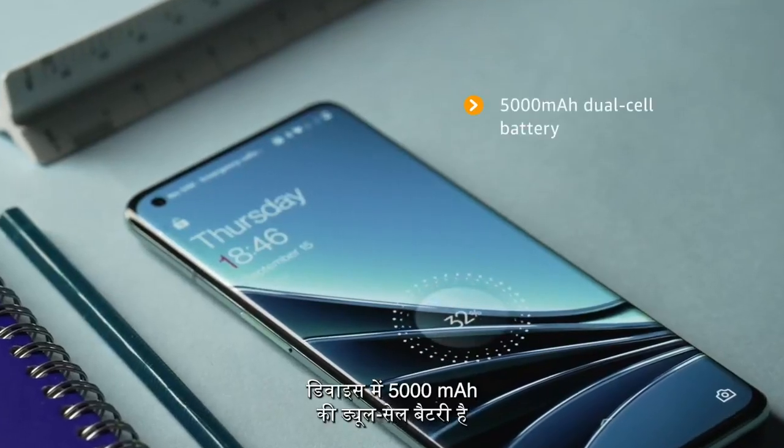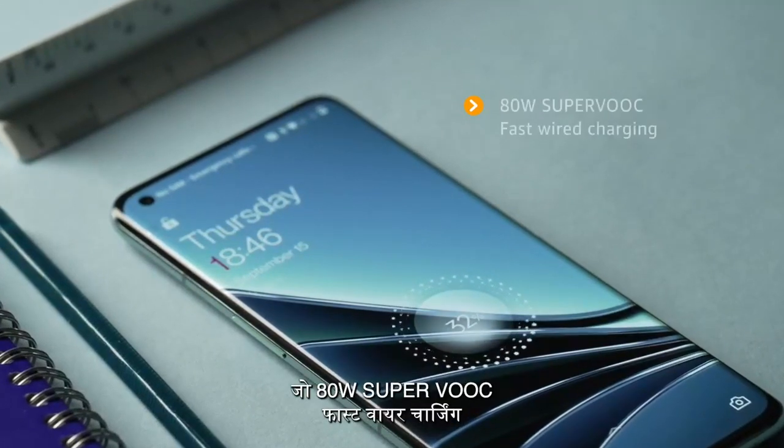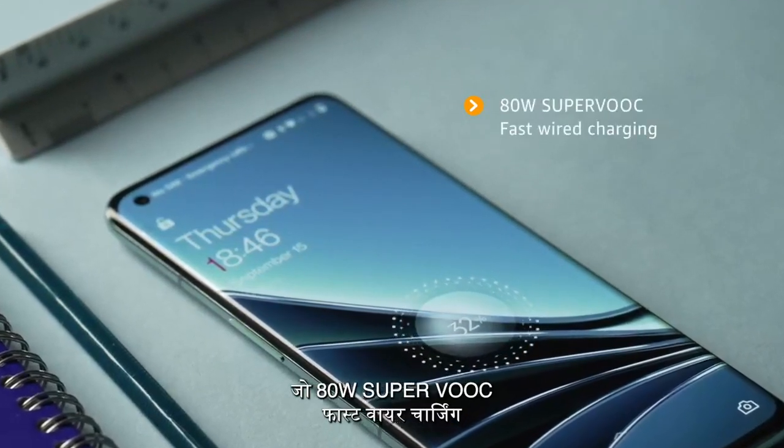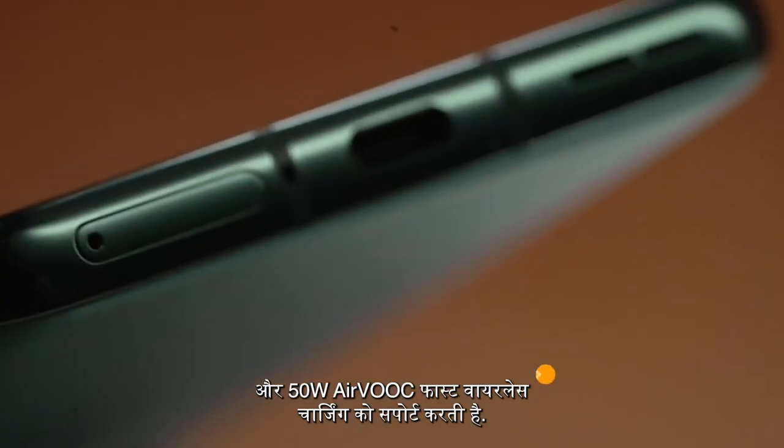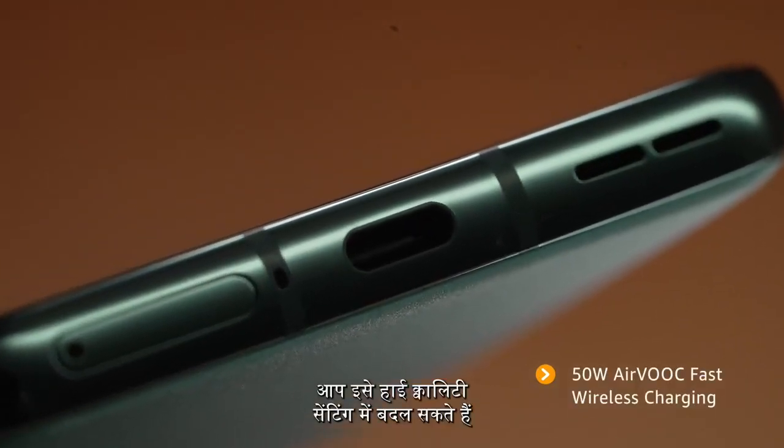The device is powered by a 5000mAh dual cell battery that supports 80W SuperVOOC fast wired charging and 50W AirVOOC fast wireless charging. You can crank it up to the highest quality settings and your phone will still run for a full day. Also, you can get a day's charge in just 15 minutes.